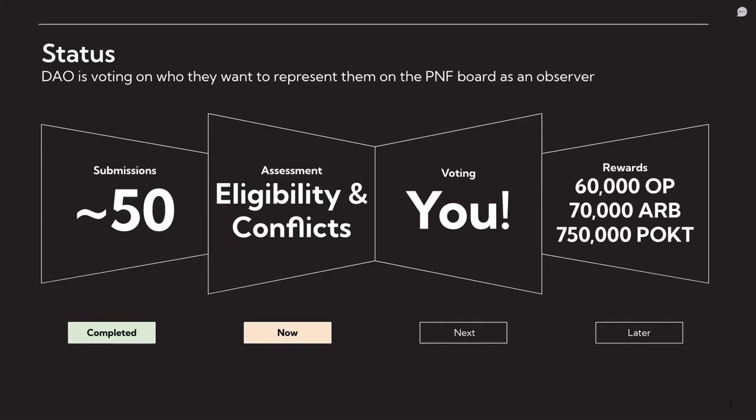The first phase is the submission process. As I said, we got about 50 submissions. Most of them are from unique projects or contributors. I think there's only maybe three or four teams with multiple submissions. We've got submissions in all of the categories — protocol, ecosystem, and adoption — which is somewhat representative of our ecosystem at large.